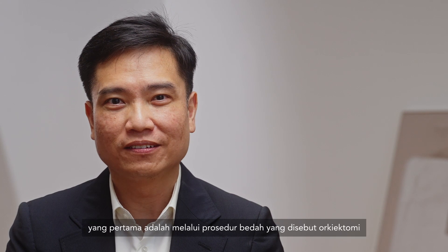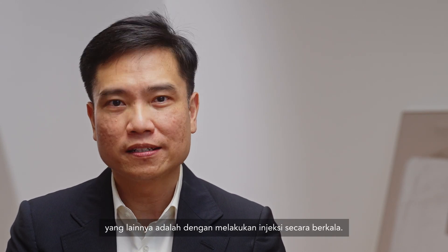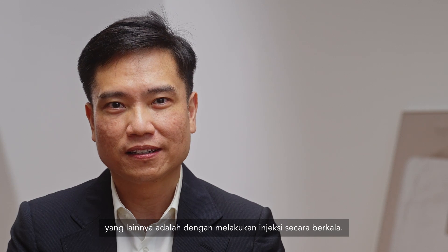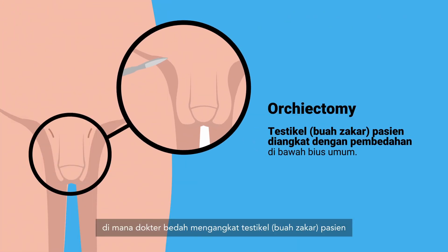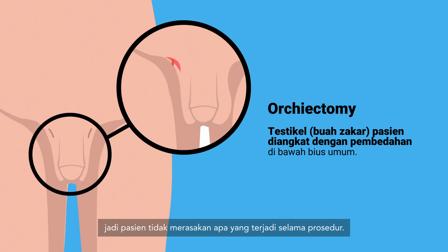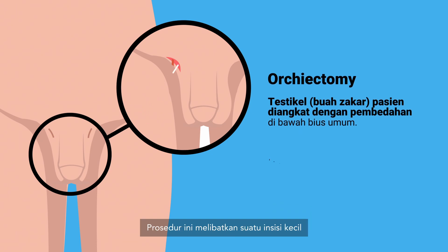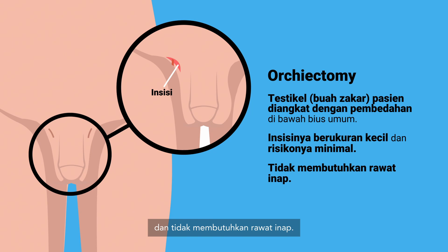There are two ways to approach hormonal therapy. One is through a surgical procedure called an orchiectomy, and the other is to give regular injections. Orchiectomy is a procedure in which the surgeon removes the testicles of the patient under general anaesthesia, so the patient does not feel what goes on during the procedure. The procedure involves a small incision and both testes are removed. There is minimal risk to the patient and it doesn't require an overnight stay — most patients are discharged on the same day.